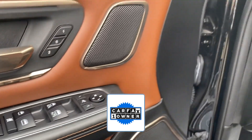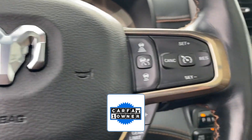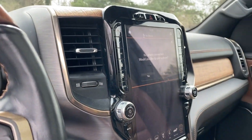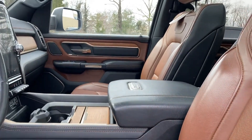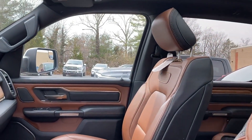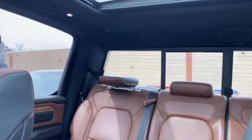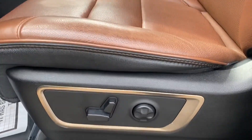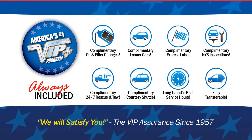As a Carfax one owner vehicle, enjoy extra advantages such as having less normal wear and tear. We're here to help you find what fits your lifestyle. Thank you.